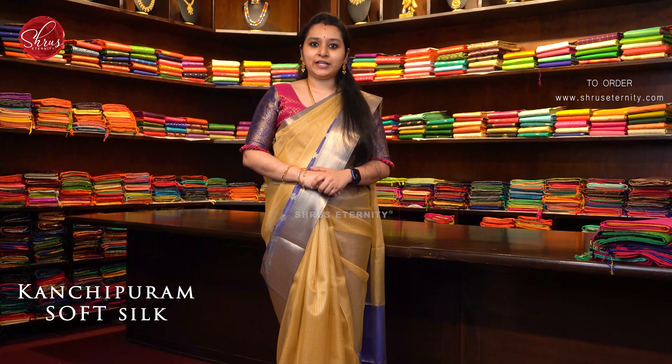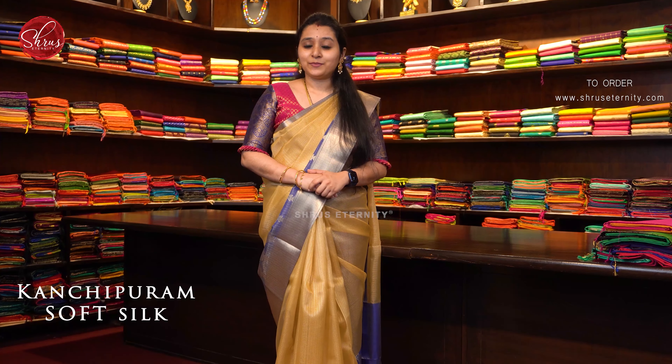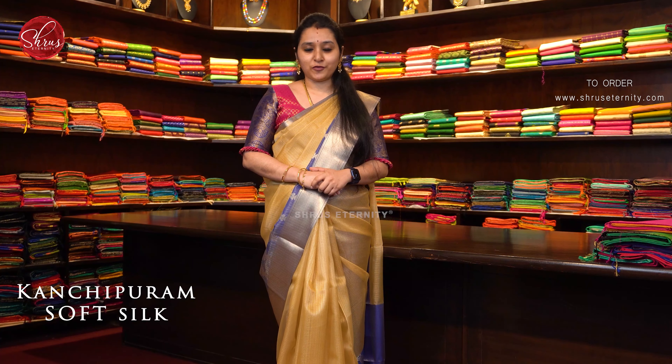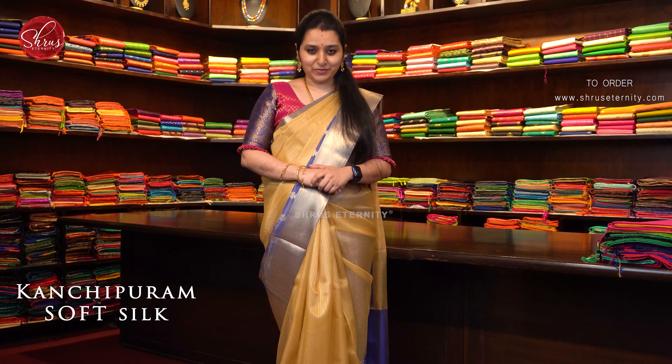I hope you have enjoyed today's video. Beautiful sarees, right? Please stay tuned to our page, subscribe to our YouTube channel, and follow us on Instagram and Facebook. Stay happy, stay safe, happy shopping. Bye-bye.